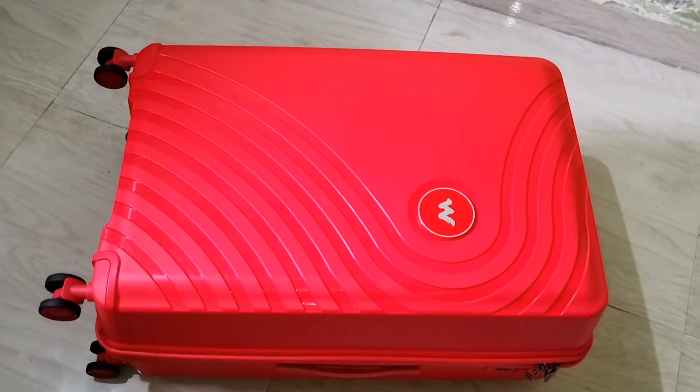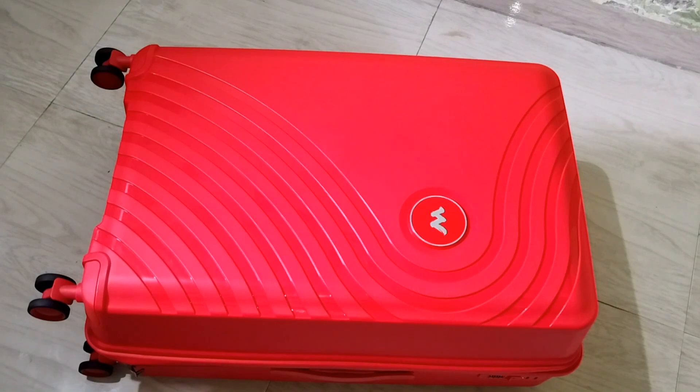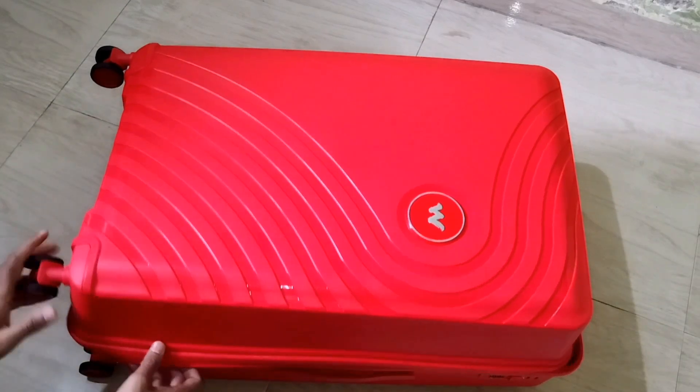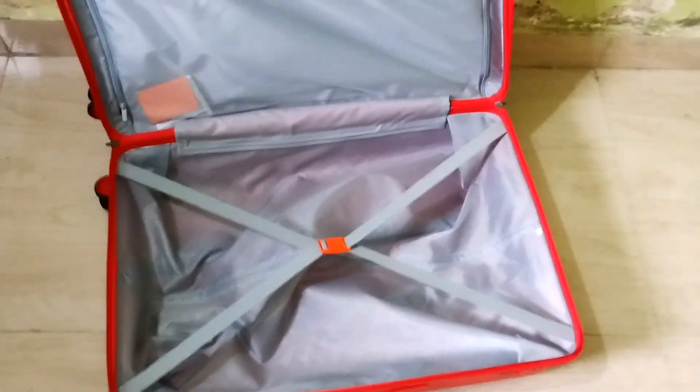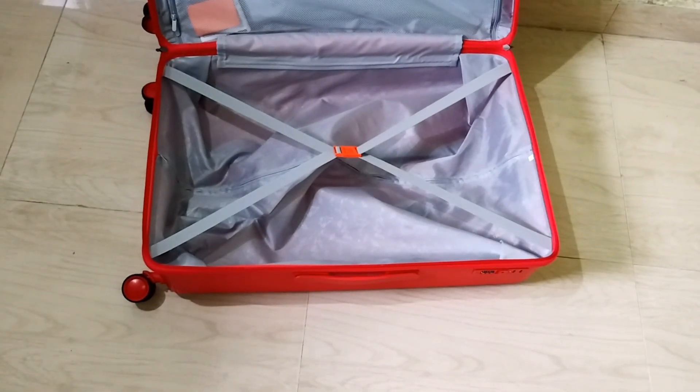Now, let's talk about the purchase experience. I went ahead and ordered the large size, but this is where our story takes an unexpected turn. Instead of the large size, the seller delivered a medium-sized bag. It's an honest mix-up, but I am here to show you what I received and discuss my plan for a return.